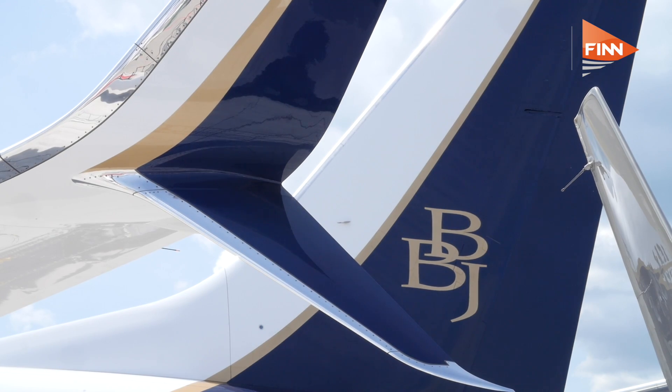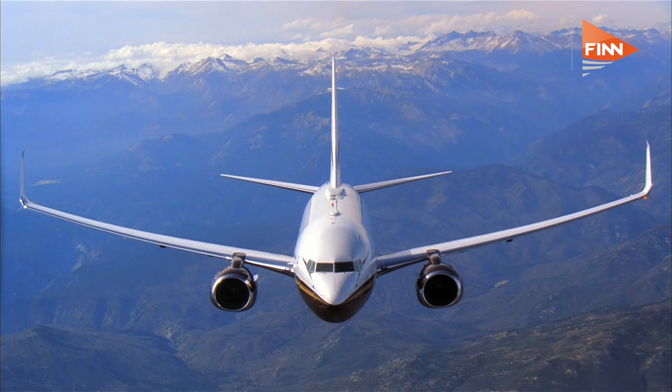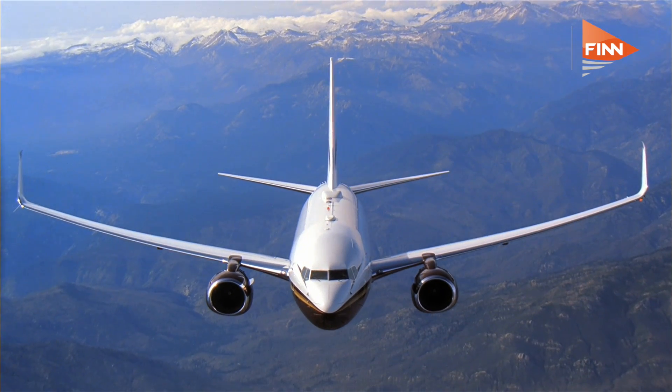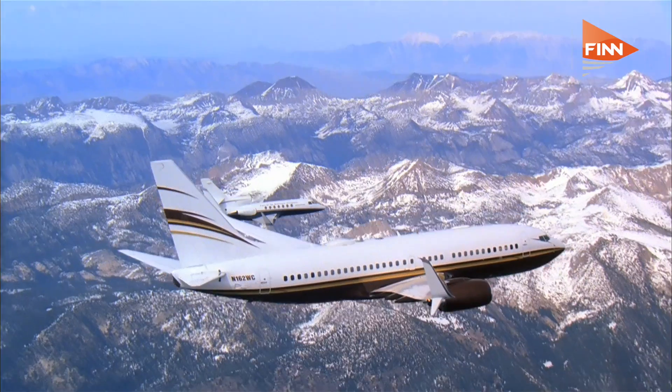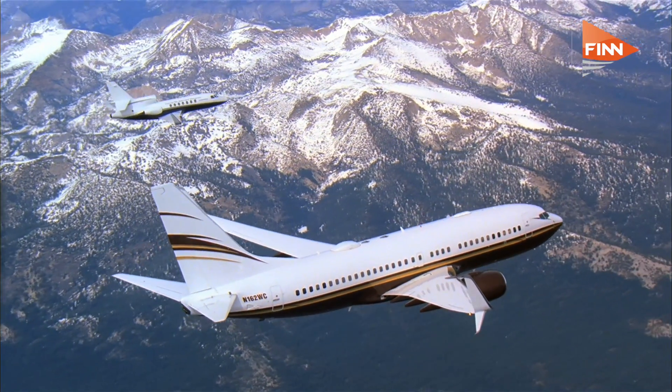We call those the split scimitar winglets. What that does is give another 2.5% drag reduction. We found that through experiment, computational fluid dynamics, and test flying — same way, by measuring the delta — that we got this increased performance. And once again, nobody believed it would work.